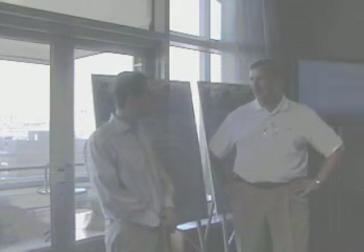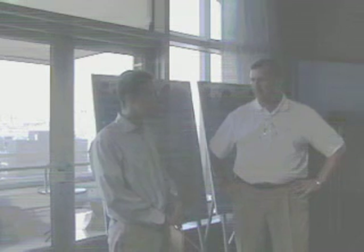Hi, this is Lyle Dennis of GMVolt.com. I'm here today with Nick Zelenski, who is the Volt Chief Engineer of the Chevy Volt.